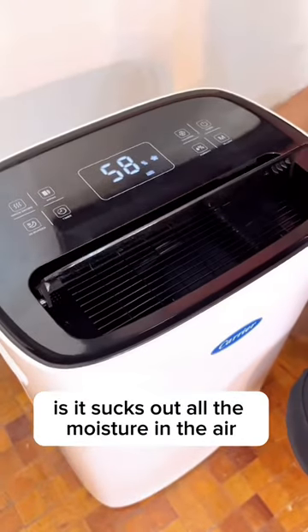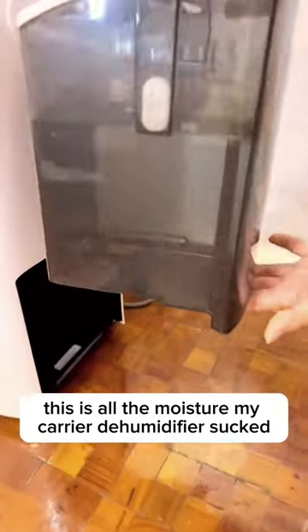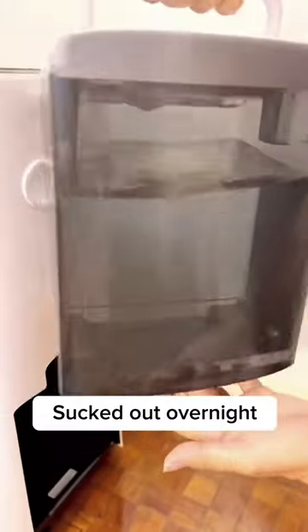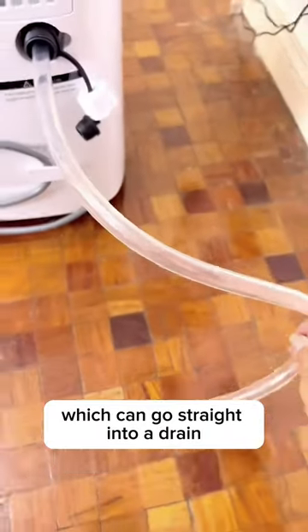What a dehumidifier does is it sucks out all the moisture in the air. Check this out — this is all the moisture my Carrier dehumidifier sucked out overnight. You can empty the tank once a day or attach a hose at the back which can go straight into a drain.